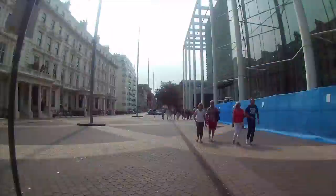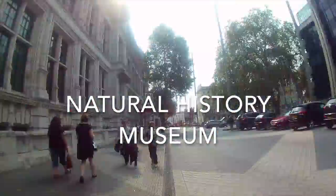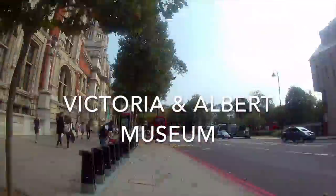My favourite part of this walk is the stunning Rodin exhibition in the Victoria and Albert Museum. It's breathtaking and it's free.